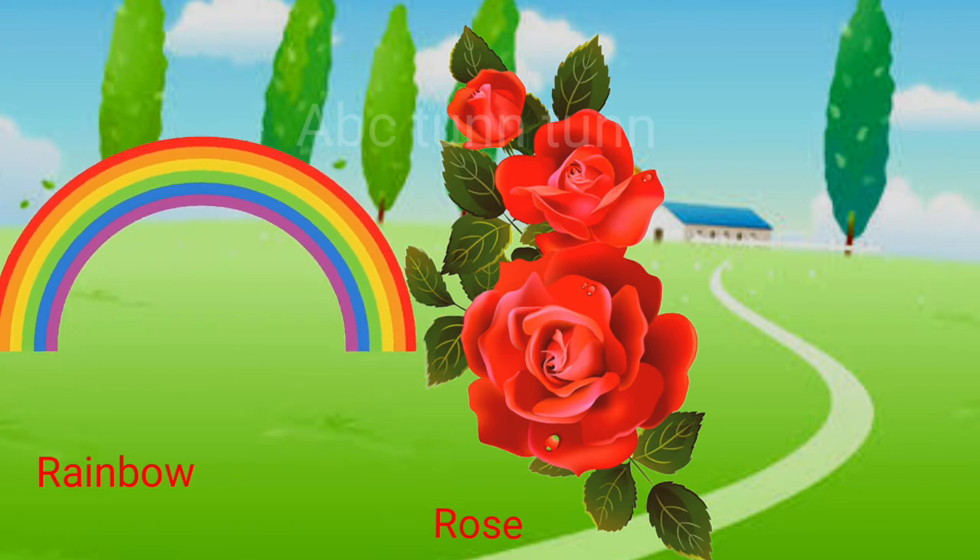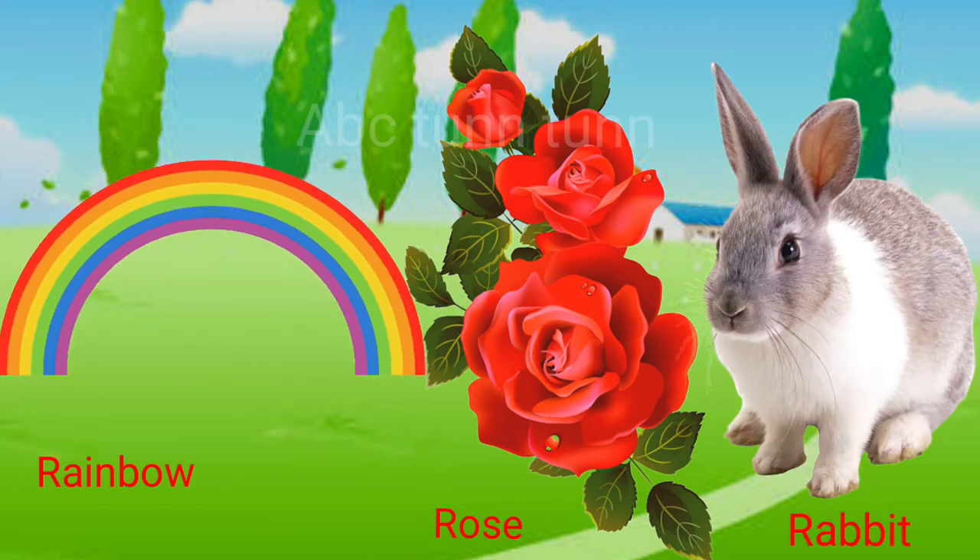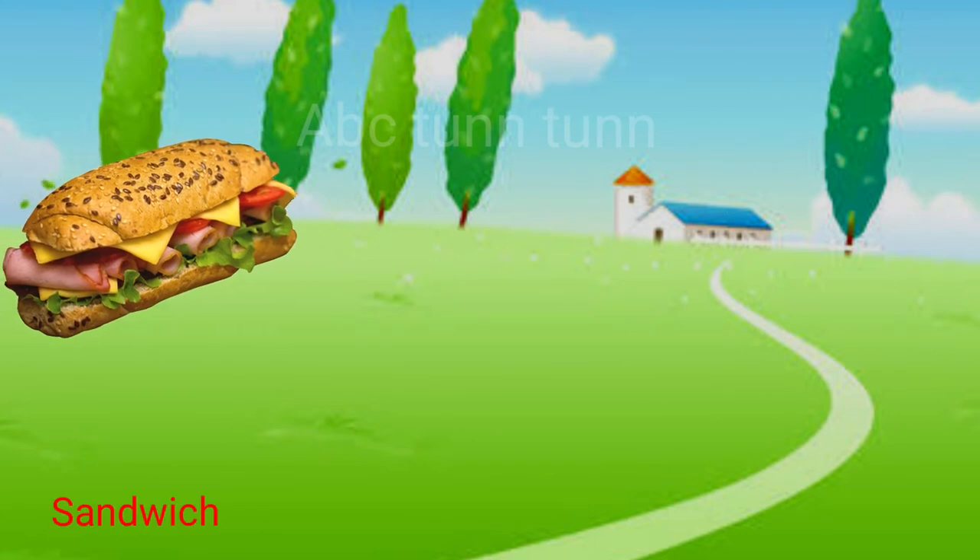R is for rainbow. R is for rose. R is for rabbit. R.